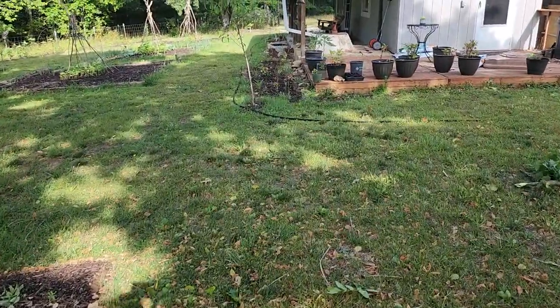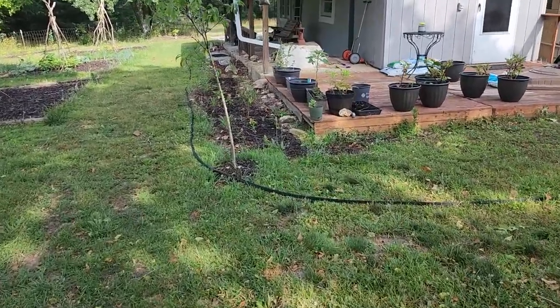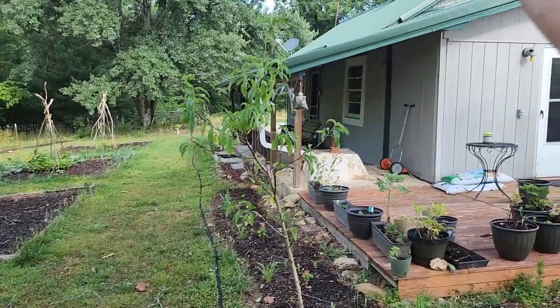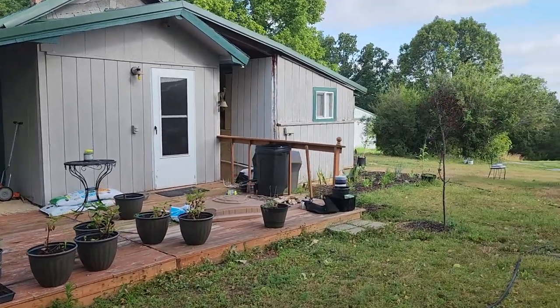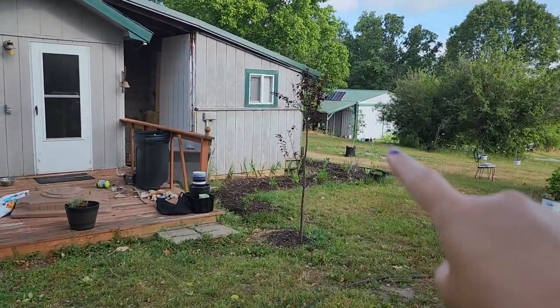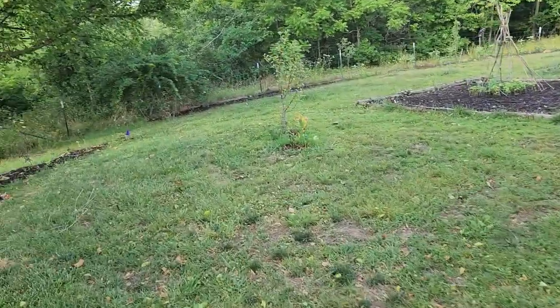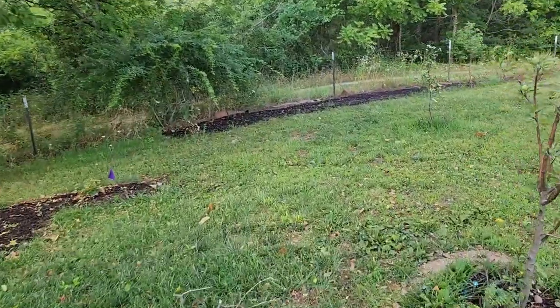We haven't had a really good rainstorm in about two weeks, maybe even three. All these planters were knocked over. The cap for the chimney on the farmhouse got blown about 100 feet — it's sitting over there by the shop.